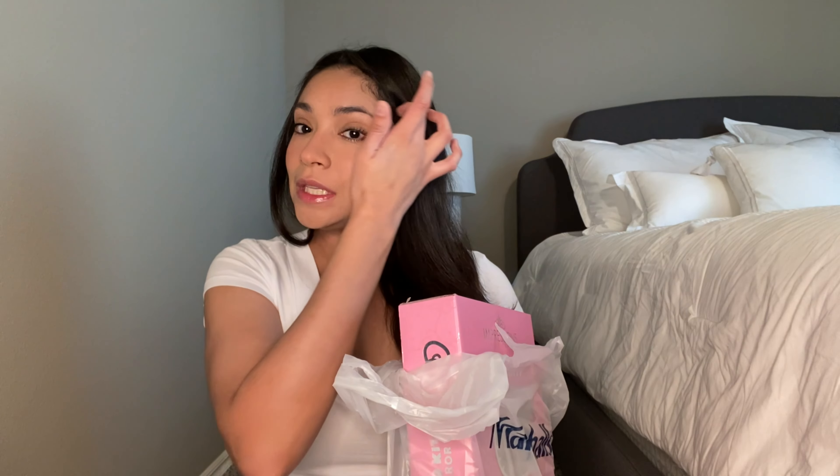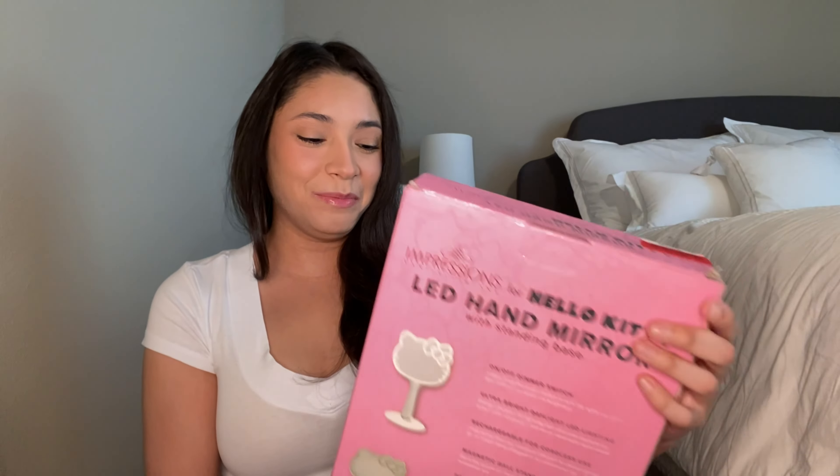I am so excited — I finally splurged. I went to Marshall's first and I finally got this Hello Kitty impressions mirror I've been wanting for months. Normally I think it's like $60, but it was on clearance for $38. It just has one little piece of the box falling apart, but other than that it looks perfect. I'm going to open it up and make sure nothing's wrong.